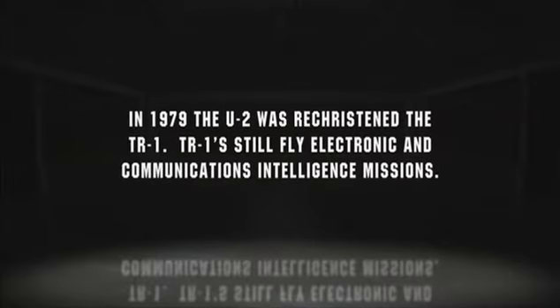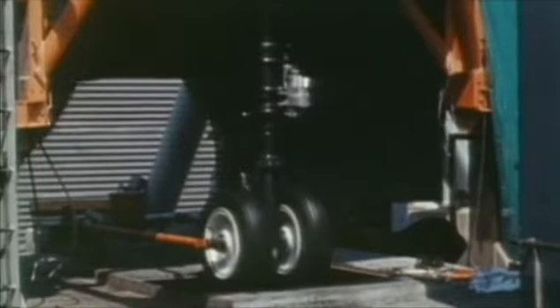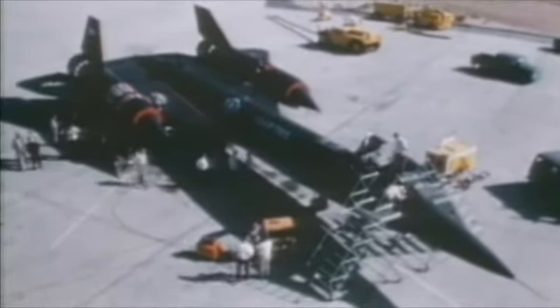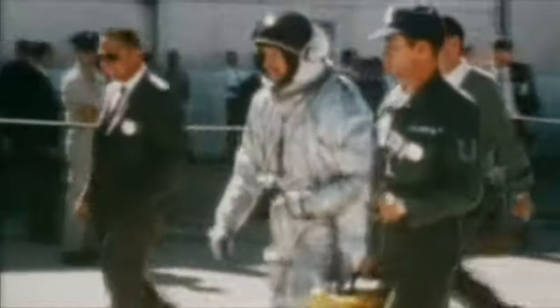In 1979, the U-2 was rechristened the TR-1, and TR-1s still fly electronic and communications intelligence missions. To fabricate the supersonic Blackbird, Lockheed had literally reinvented the wheel. Individual components were tested to the breaking point — violent landings and lateral stresses torture the landing gear, tires, and brakes. On September 30, 1964, the press gets its first look at the YF-12 Blackbird. Air Force Chief of Staff General Curtis LeMay successfully lobbies President Johnson for a Strategic Reconnaissance — SR — designation. Materials handed out to the press hadn't been changed from the proposed RS-71 designation, giving rise to the myth that the name resulted from a presidential gaffe.